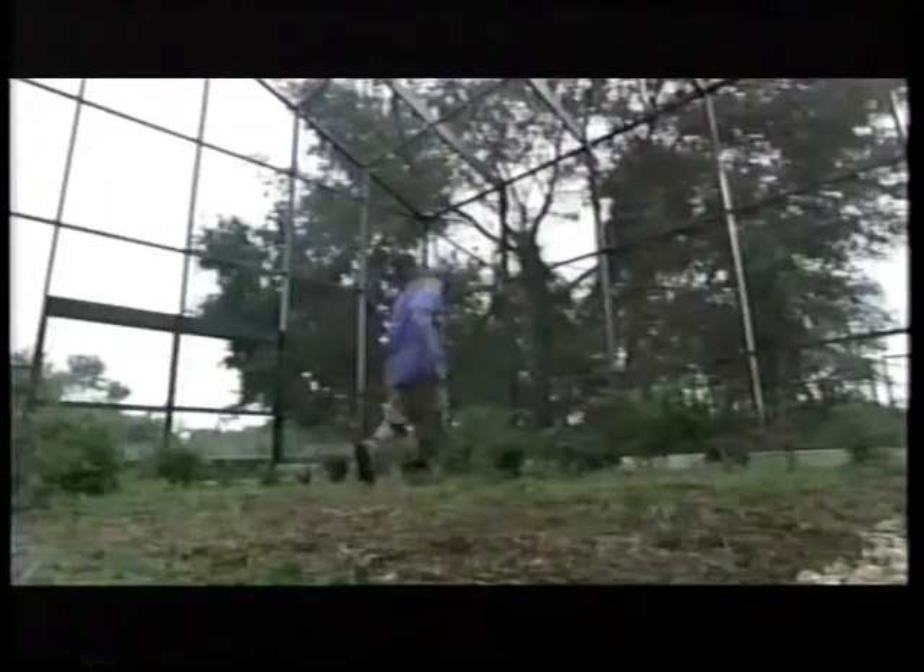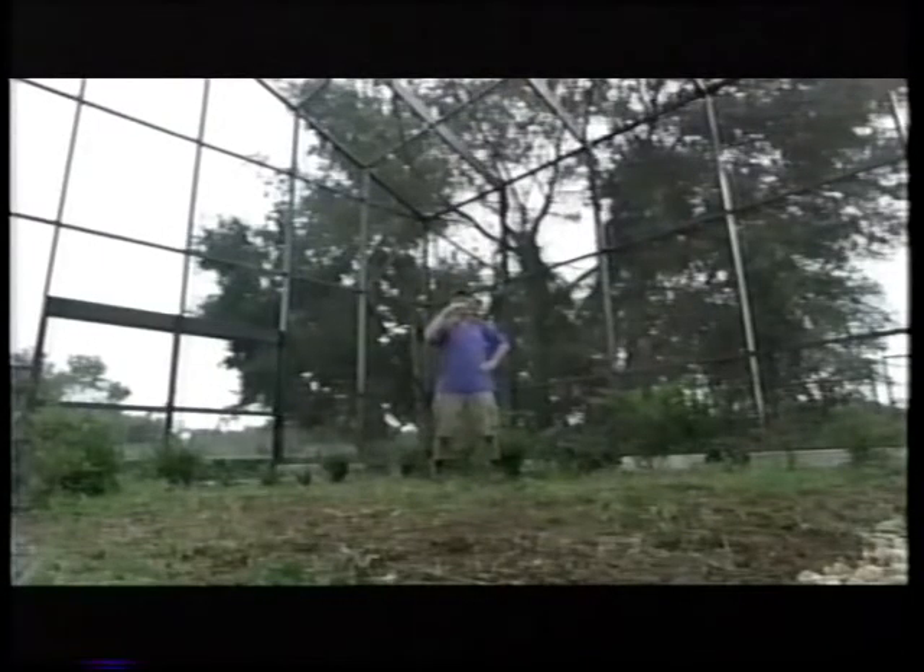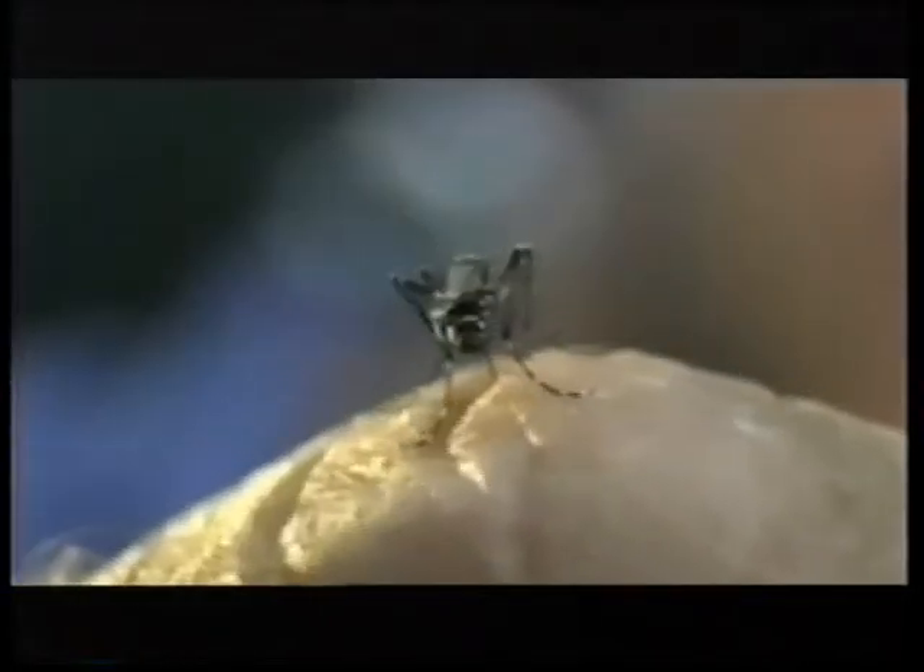Only female mosquitoes come after us. They want the protein in our blood to help develop their eggs. They find us first by locking on to the carbon dioxide in our breath — they can detect us from over 100 feet away. When they get closer, they smell our skin. Mosquitoes react to over 300 different skin chemicals.